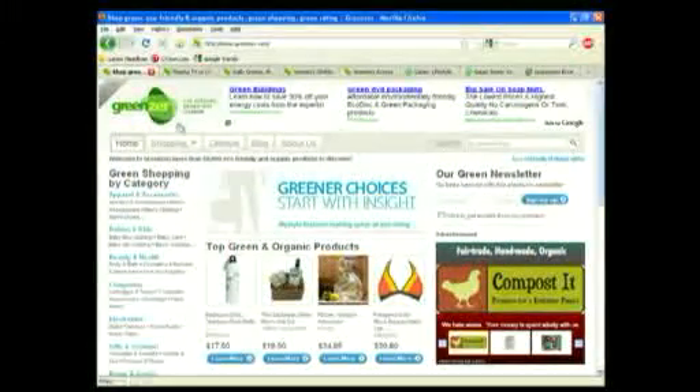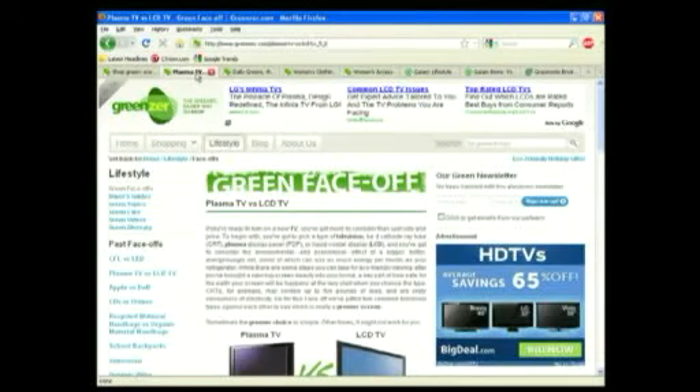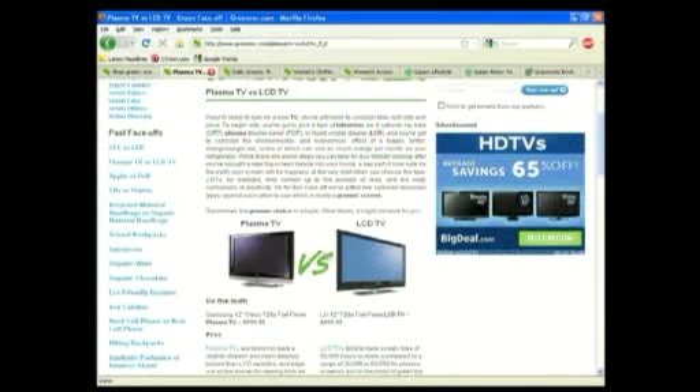Here's a great site called Greenzer. It has a lot of stuff, a lot of information, a lot of articles. It does have the traditional, and it has a really good area called Face-Off, where it compares products that you may be interested in to see which one is more environmentally friendly.